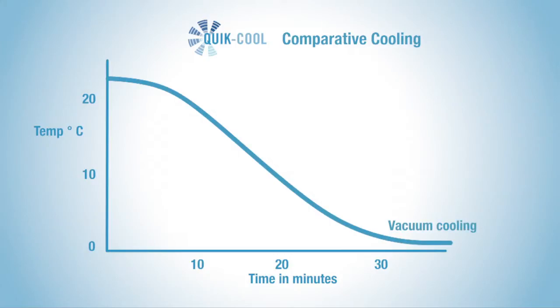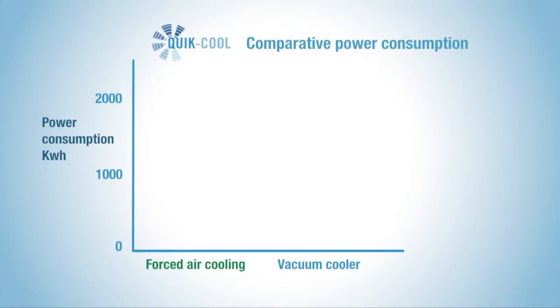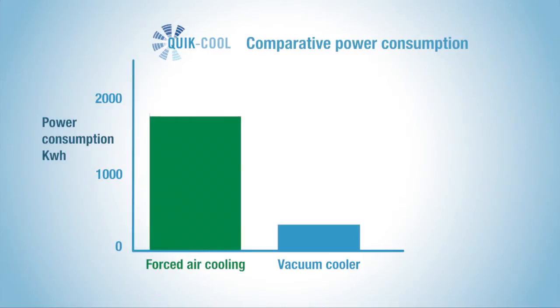If we compare the expected temperature versus time for vacuum cooling and forced air cooling, it can clearly be shown that vacuum cooling achieves the required storage temperature much quicker than other forms of cooling. By comparing the energy consumed in the cooling process, we can also see that vacuum cooling is the most cost effective way of cooling your produce.